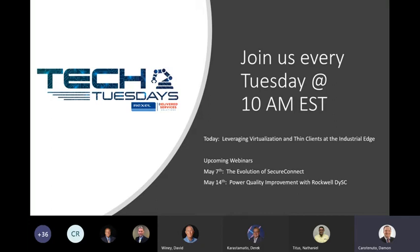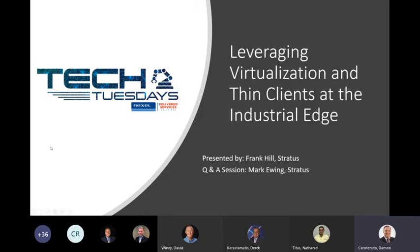All right, everyone, let's get started here. It's Damon here calling from Rexel. I hope everyone is doing well on this Tech Tuesday. Today we have a presentation from Frank Hill and a Q&A session with Mark Ewing, who's channel sales manager, and Muncie Slack, who's the systems engineer for Stratus. We're going to be covering the topic of leveraging virtualization and thin clients at the industrial edge.